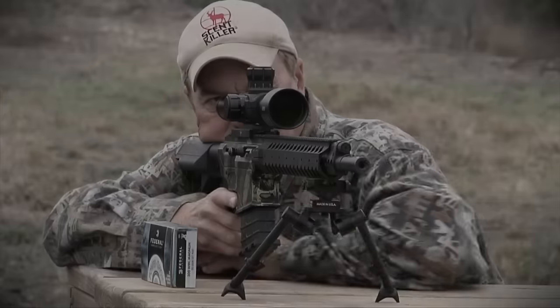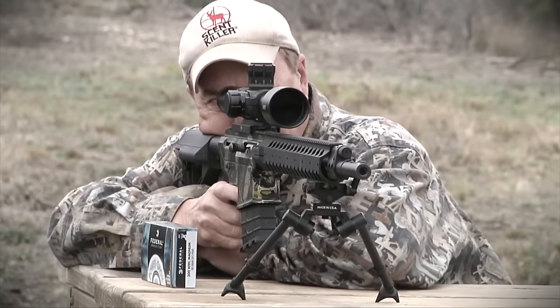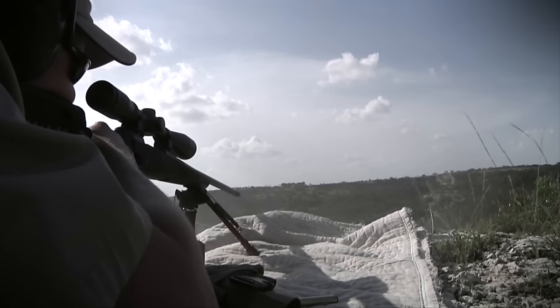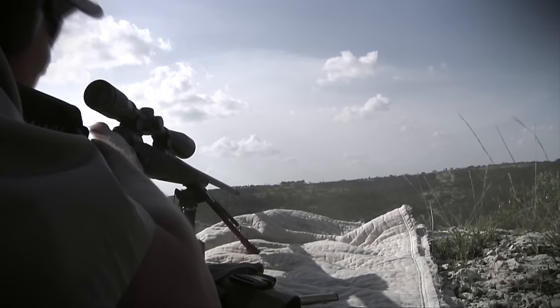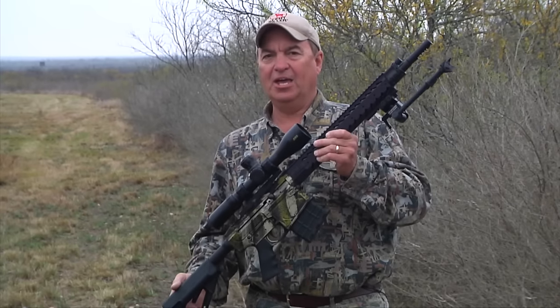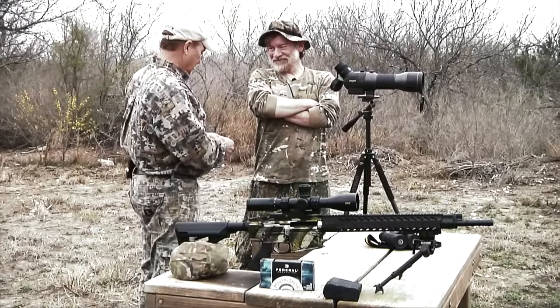Welcome to Deep South Texas and to the legendary brush country, where when you hunt down here there's no telling what's going to walk out of the woods. Today's program is going to be a little bit different because I'm hunting with a black gun. I'm a bolt-action guy — I've been using Savage rifles for just about forever. But on today's show I've got a guy helping me out because I don't know much about black guns. The guy joining me has forgotten more about black guns than most people ever know.